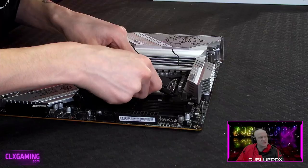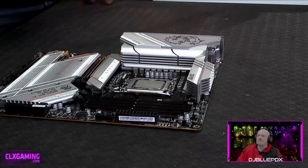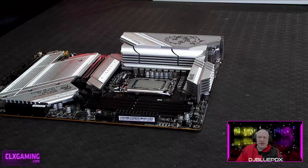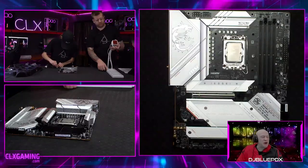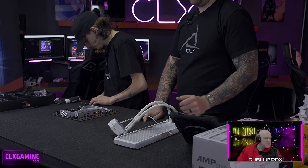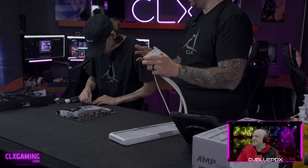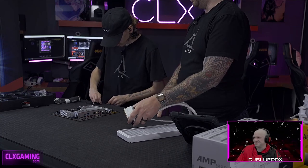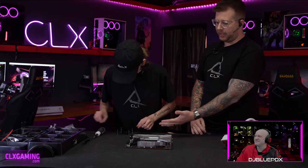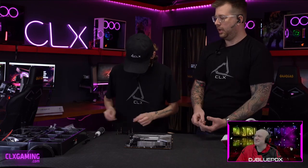Now we've opened up our AIO — our all-in-one liquid cooler — and we're getting the hardware out to mount it to the motherboard. The AIO we're using today is an Intermax Liquid 3-A RGB 360 closed-loop liquid cooler. The biggest difference between this AIO and others really comes down to the mounting hardware. Intermax has this plate that goes behind the board with posts that come through the back, then get locked in with caps and screwed down.